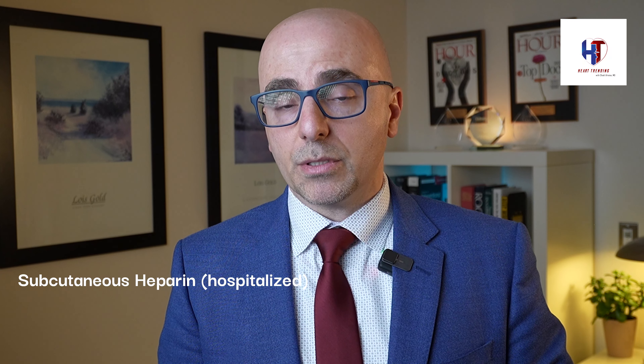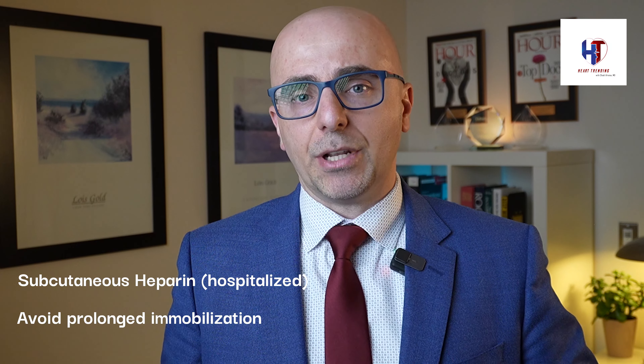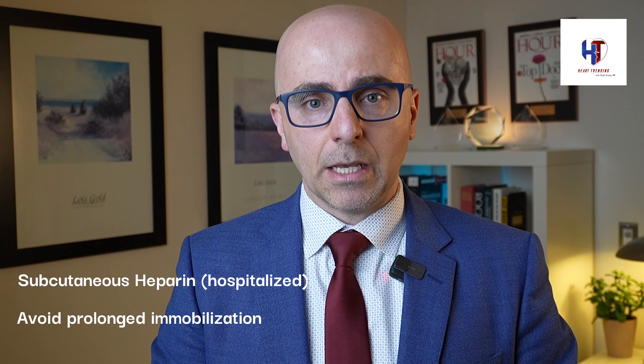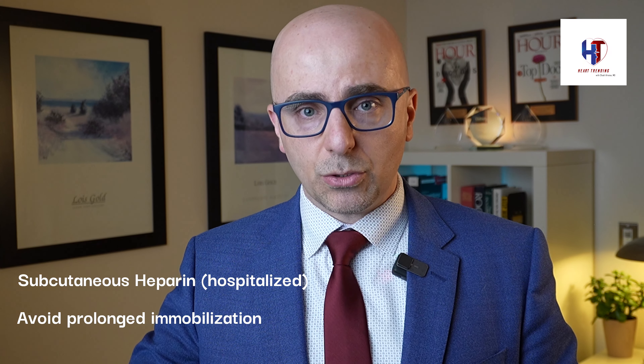Clots can also develop during long trips — traveling by car for 5, 6, 12, or 15 hours, or on flights longer than 3 to 4 hours — because sitting for extended periods creates stasis in the legs. When you stand up and move, that clot or sludge can travel to the lung. That's why we encourage frequent breaks: when driving, stop at a gas station and take a few laps around the car. On a plane, walk the aisle to the bathroom and back. Patients who have had clots before should be especially encouraged to stay active on long trips.